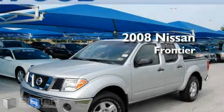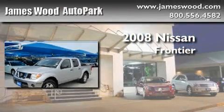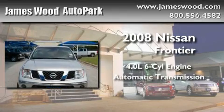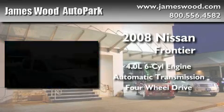This is a 2008 Nissan Frontier. It features a 4.0 liter 6-cylinder engine, an automatic transmission, and 4-wheel drive.